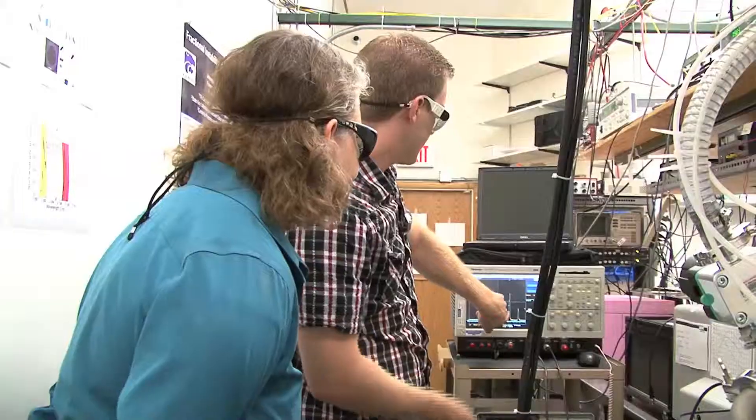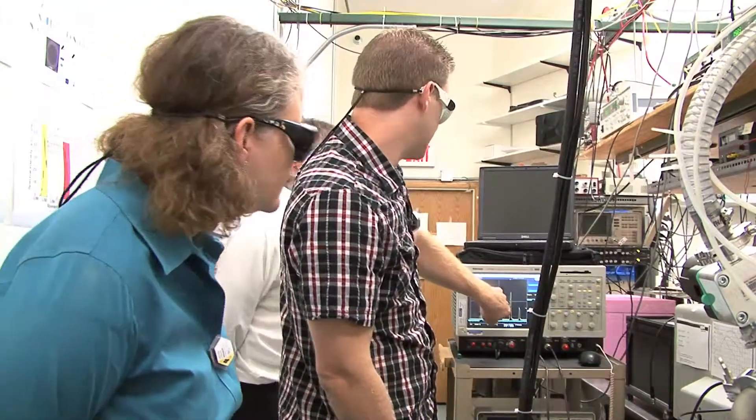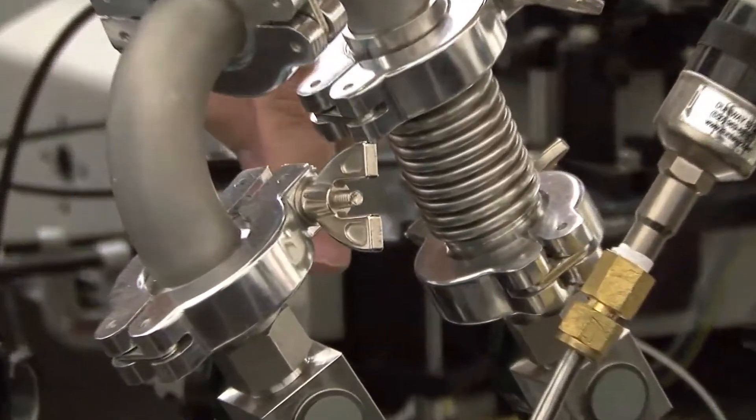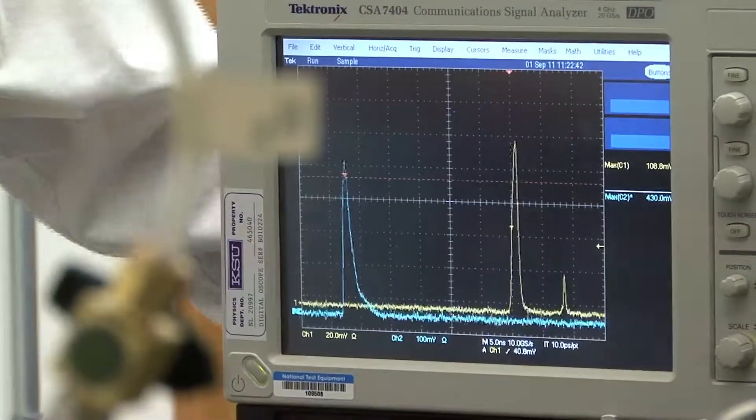This work is funded by various agencies in the Department of Defense. We've had some money from the Army and some money from the Air Force. The lasers they use now for ranging are at a wavelength that can basically damage your retina.